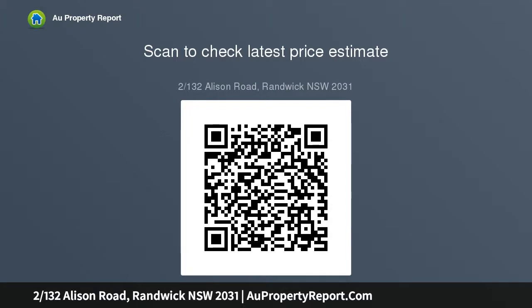Features include a newly renovated two-bedroom apartment, master bedroom with sunroom, modern gas kitchen with dishwasher, sleek and stylish bathroom with internal laundry facilities, and polished hardwood floors.